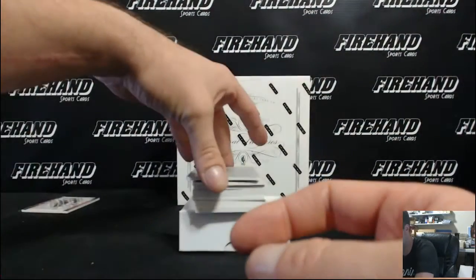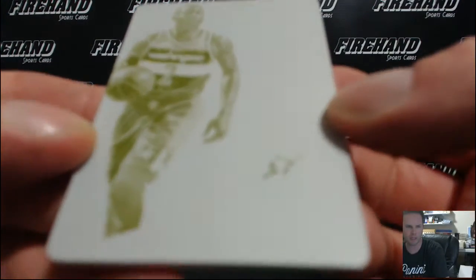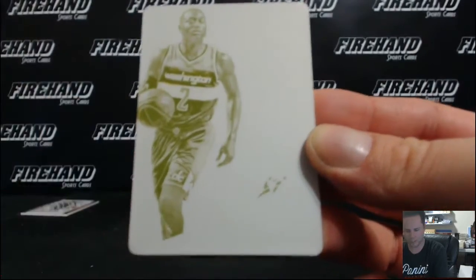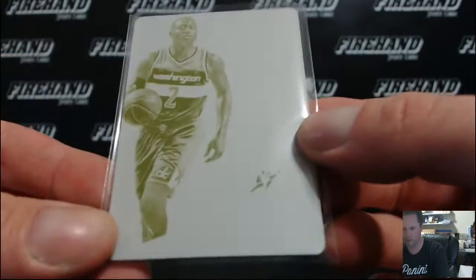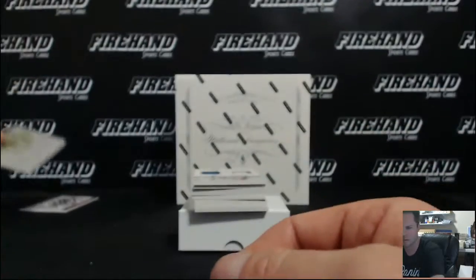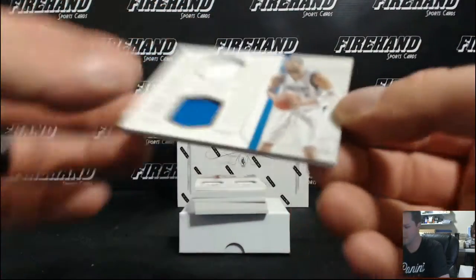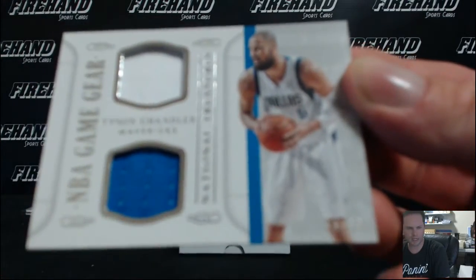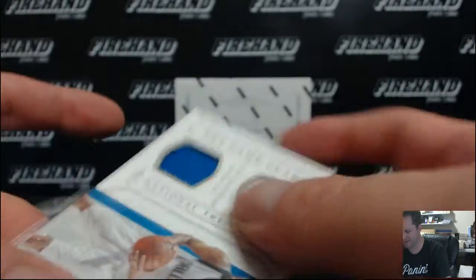We got a printing plate that has John Wall on the front and on the back. Great job printing — way to get that one right. The Wizards — Eagles Vikings with Wiz. Tyson Chandler double jersey for the Mavericks, 83 of 99. D-Bone 81. No mistakes in Wave 3.